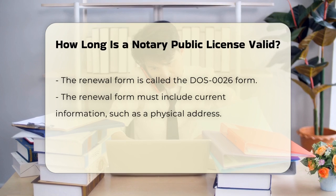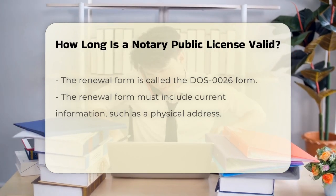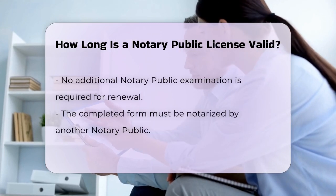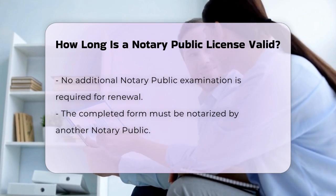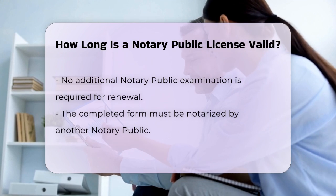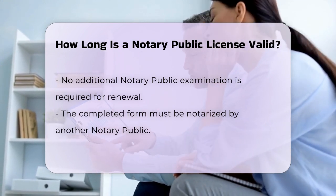This form will need to be completed with your current information, including your physical address — not a post office box. One good thing to know is that you don't need to take another notary public examination to renew your license. You just need to fill out the form, have it notarized by another notary public, and send it back to the county clerk's office along with a $60 renewal fee.